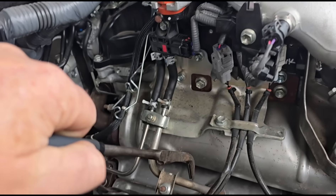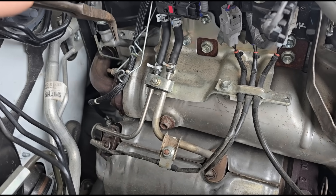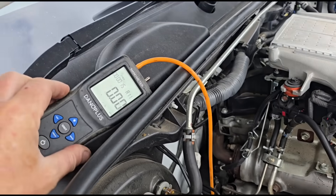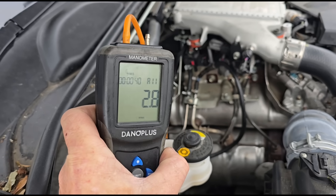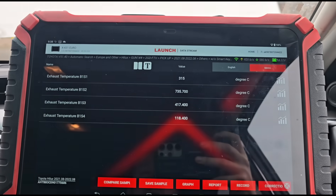I'm going to open up one of the pipes here. This is the DPF pressure sensor - the bigger tube carries pressure before the DPF, and the smaller tube carries pressure after the DPF. I've got that disconnected and my own meter connected up, and that confirms the reading is exactly the same as the pressure sensor.